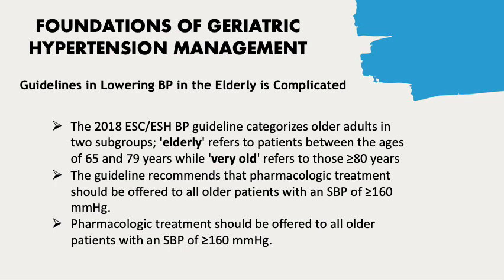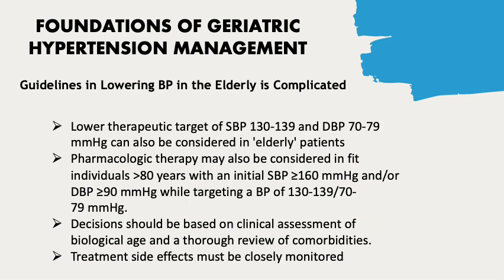The guideline recommends that pharmacologic treatment should be offered to all older patients with a systolic blood pressure of greater than or equal to 160 mmHg. A lower therapeutic target of systolic blood pressure between 130 to 139 and diastolic blood pressure between 70 to 79 mmHg can also be considered in elderly patients aged 65 to 79 years.